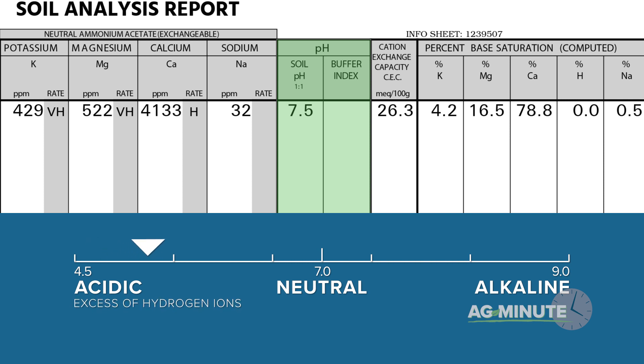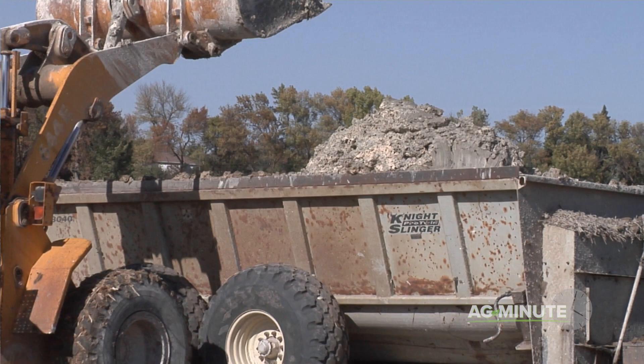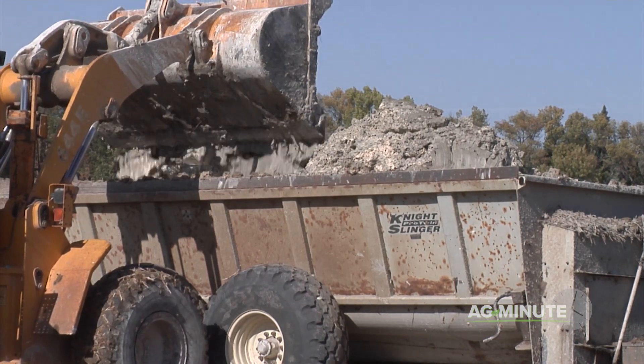When a soil is too acidic, it has an excess of hydrogen ions. The product of choice for farmers to fix that condition is called lime. Lime is simply calcium carbonate.